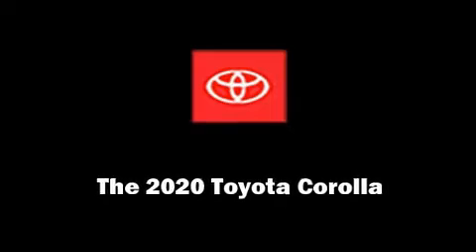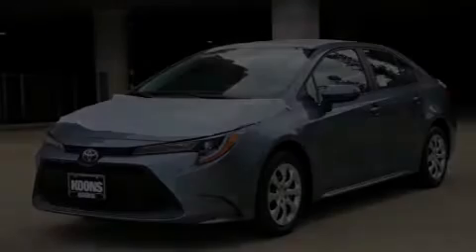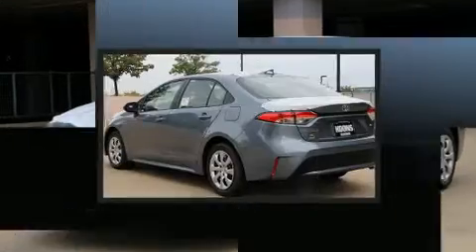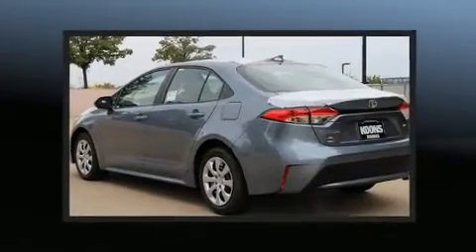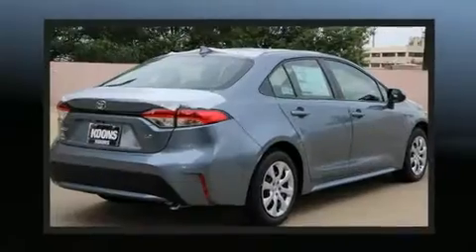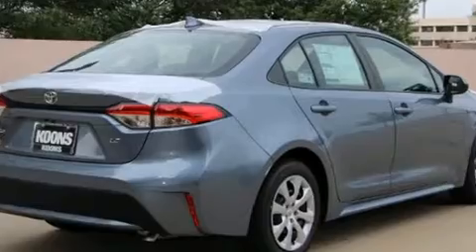Introducing the 2020 Toyota Corolla. This four-door, five-passenger sedan is waiting for you to take home. It features an automatic transmission, front-wheel drive, and a 1.8-liter four-cylinder engine.